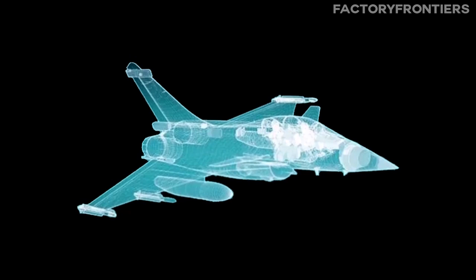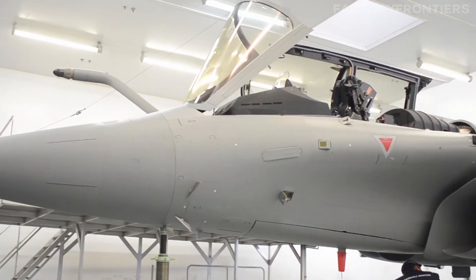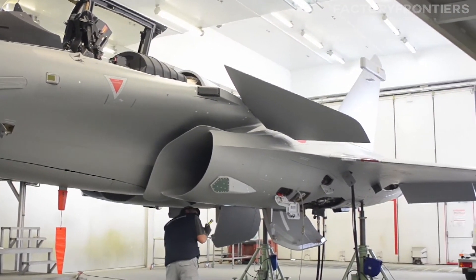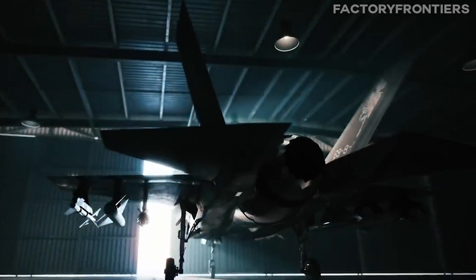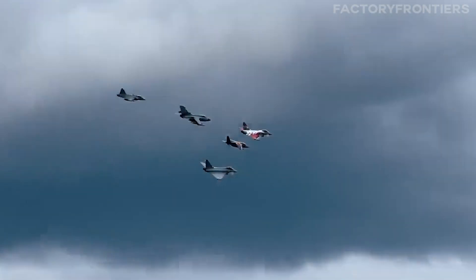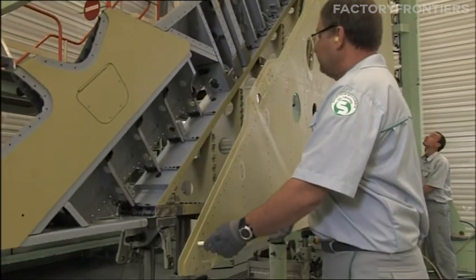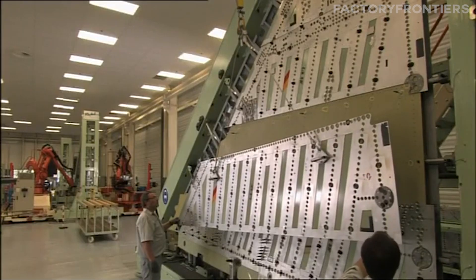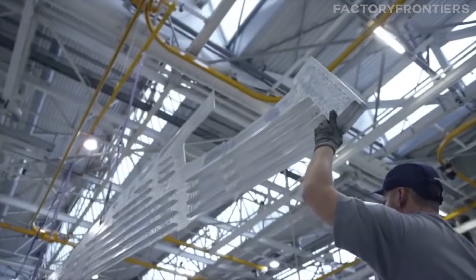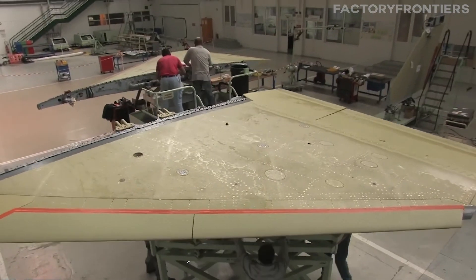As the design phase nears completion, the blueprints for France's next-generation fighter jet begin to take shape. Every line, every curve, and every system represents the culmination of countless hours of research, innovation, and collaboration — a machine that pushes the boundaries of what's possible in military aviation. With the design finalized, attention turns to the selection and sourcing of the advanced materials that will transform these plans into reality, from the high-strength alloys of the airframe to the cutting-edge composites of the wing.